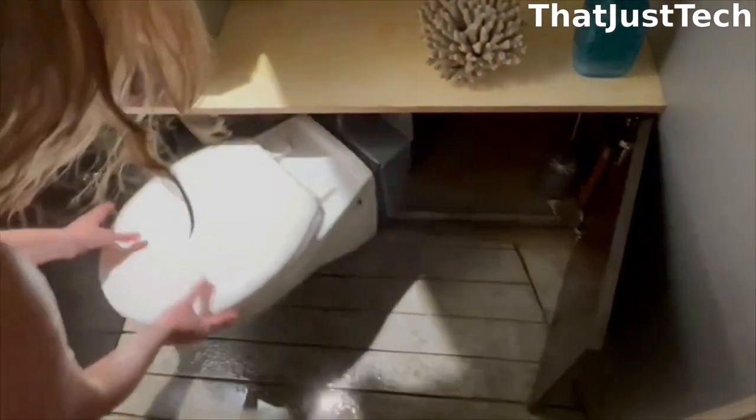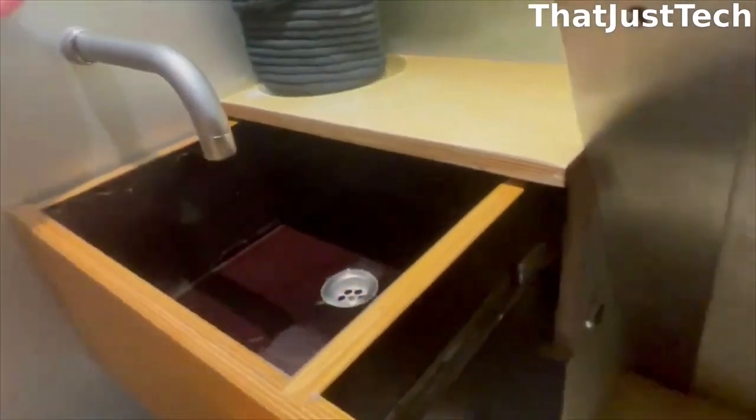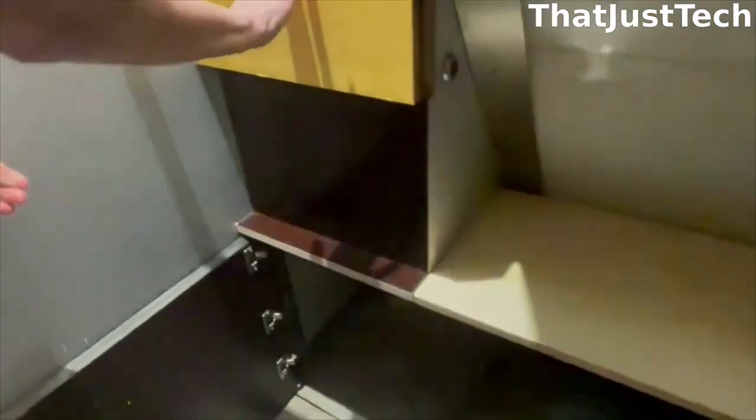The toilet is fully functional and safe enough to support an average person's weight. When you're done using it, push one button to flush, pull a handle to release the catch, and then hide the toilet back in its original stored position. Of course, don't forget to wash your hands. If you have guests, make sure to show them how to access the toilet to avoid any potential mishaps.